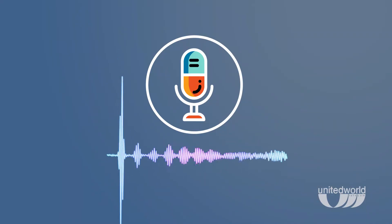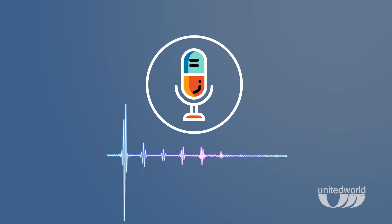Most businesses greet callers with a recording like, 'Thank you for calling United World Telecom. For sales, press 1. For support, press 2.' You then press a button for the department you want and your call gets transferred automatically. There's no receptionist, no human operator involved. This is called IVR, or Interactive Voice Response.